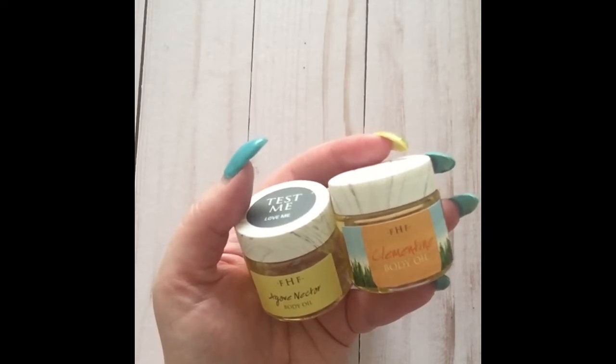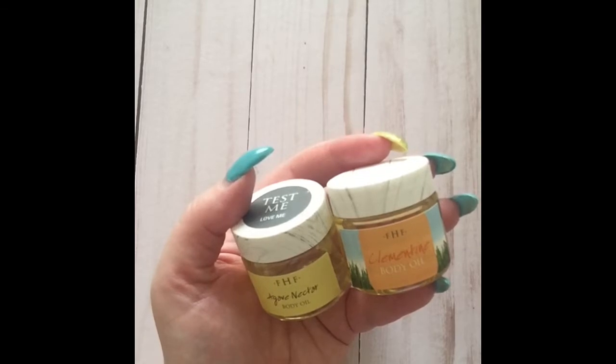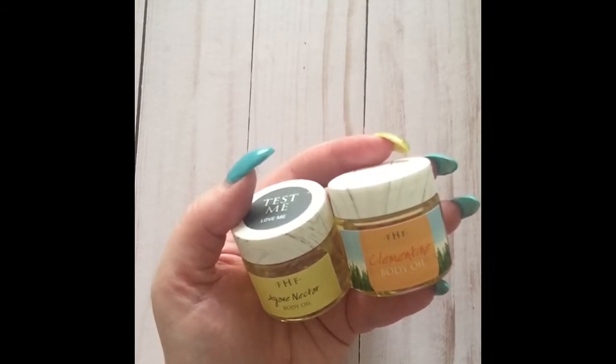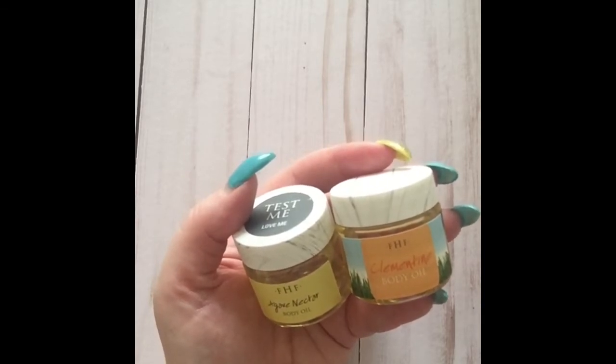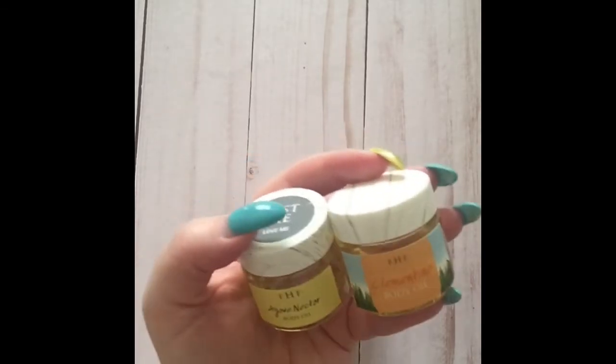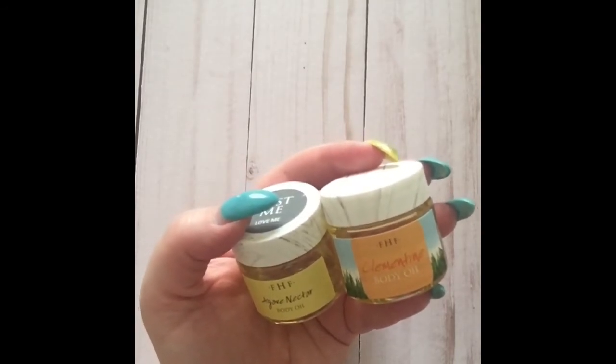They've sent over two body oils: Agave Nectar and Clementine. The main ingredients are grape seed, olive fruit, orange peel, apricot kernel, sunflower, and jojoba seed oils, along with shea butter, cocoa seed butter, and vitamin E. I love their body oils — I have purchased full-size bottles because I loved them so much.